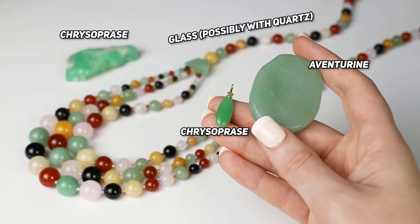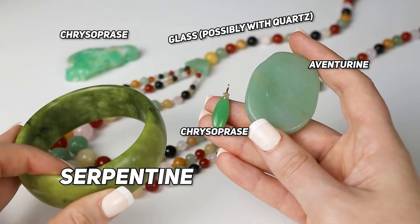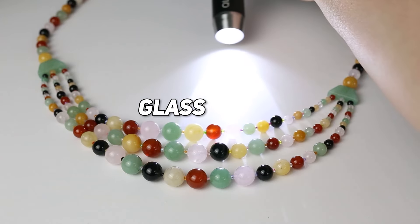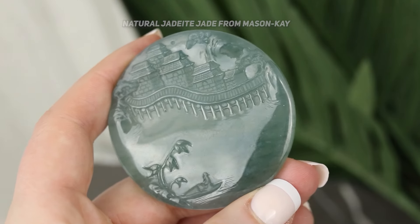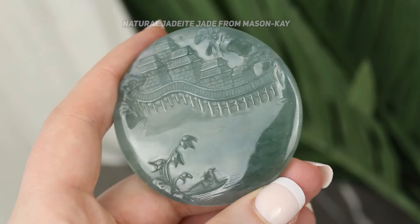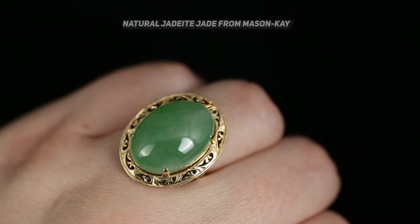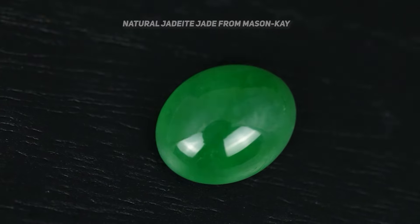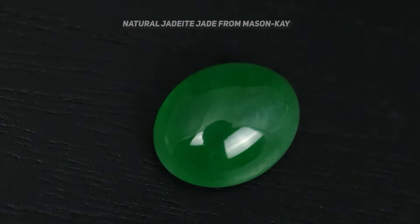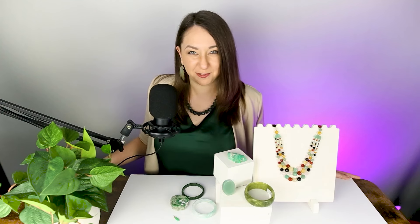So there you have it — hopefully you'll recognize serpentine, aventurine, glass, and chrysoprase if they're posing as jade. But when in doubt, shop with a trustworthy seller. Ask your local independent jewelry store about shopping for natural jadeite jade, or you can shop direct with recommended sellers listed in the video description. Stick around and watch this video on how to identify real vs. fake pearls.